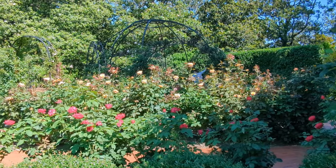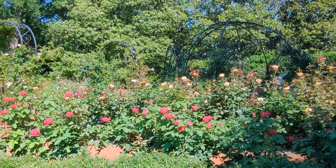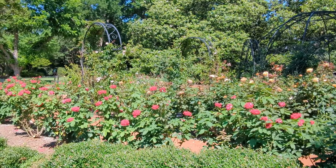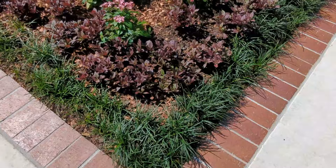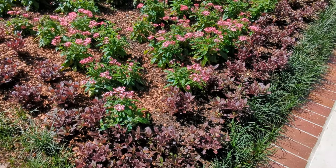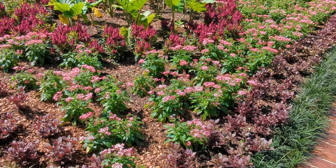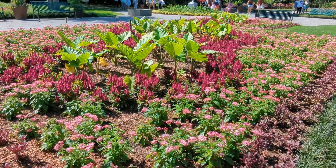If I were to visit this botanical garden again, I would want to spend more time looking for roses. I only saw this one section from afar and I'd love to spend more time in it. Notice in this monochromatic bed there are lots of different shades of red and how beautifully they all blend together. I love that idea of having one color but different shades of that color.